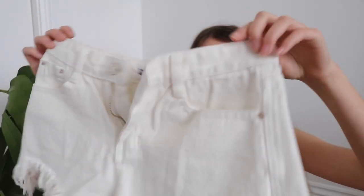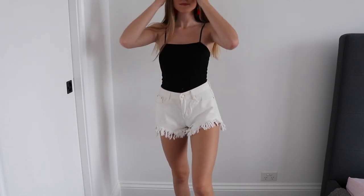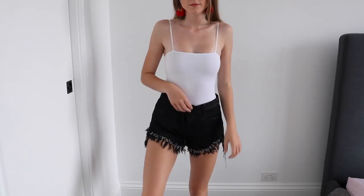I got two pairs of denim shorts because I was in need of some. First are white ones — they fit so well. I got them in a size medium because they said they were equivalent to a US size 4, which is an Australian 8. I also got them in black, though the frayed bits at the bottom are a little bit white which I'm not fully in love with, but they fit really well in a medium too.